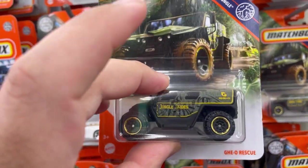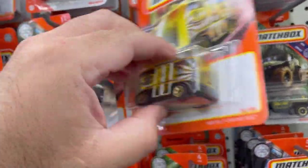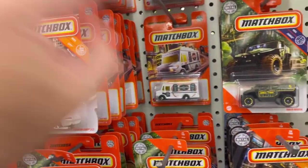These only come in 24 pieces per case, so there are a lot of three-peats in the cases.